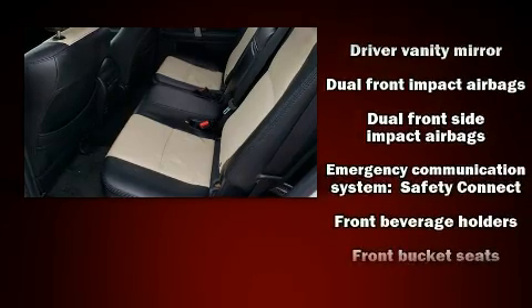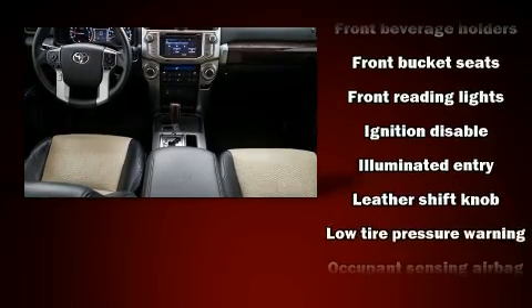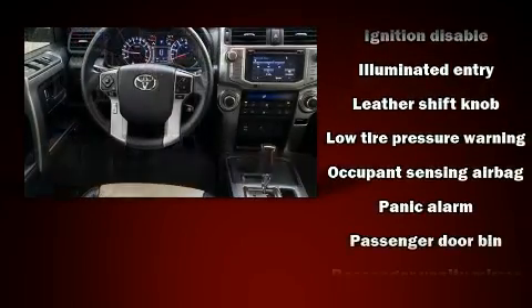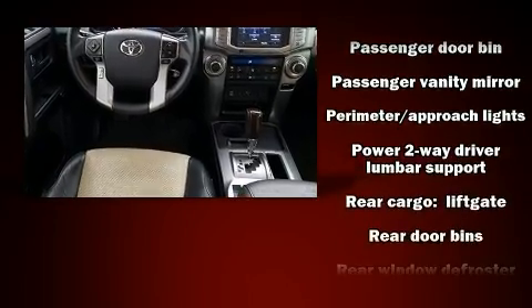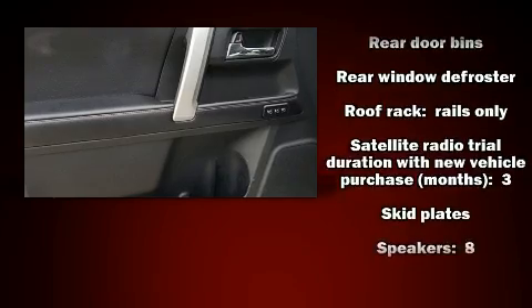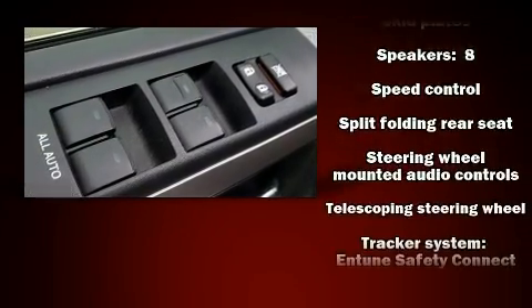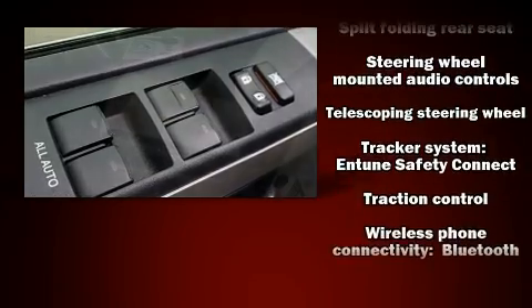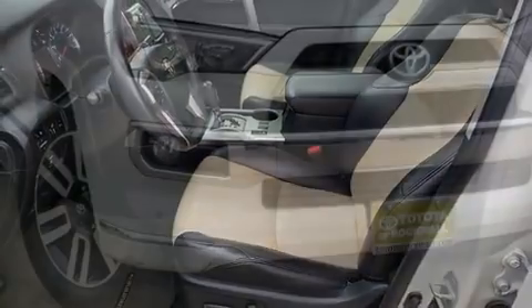Toyota also prioritized safety and security by including dual front impact airbags with occupant sensing airbag, head curtain airbags, traction control, brake assist, anti-whiplash front head restraint, a security system, an emergency communication system, and four-wheel disc brakes with ABS. With electronic stability control supplementing mechanical systems, you'll maintain precise command of the roadway.